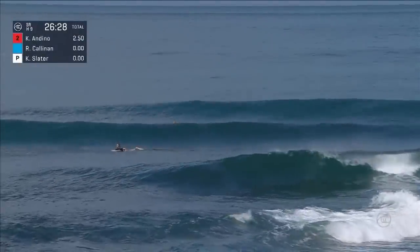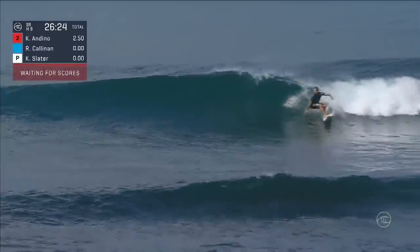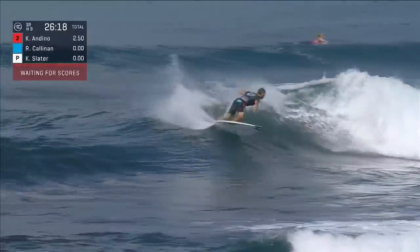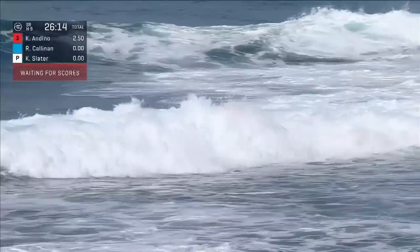Kelly Slater has priority now and Dino starts at 2.5. Rolling into this peak down the line is Ryan Callenna. Big hack and hack. Inside wedge cornering towards the beach, he'll end up going down on the finish.